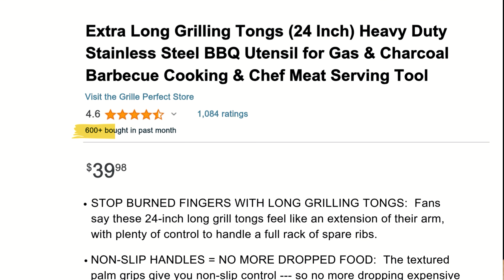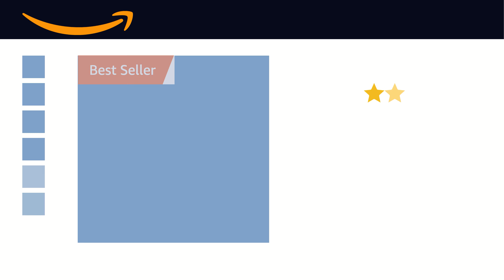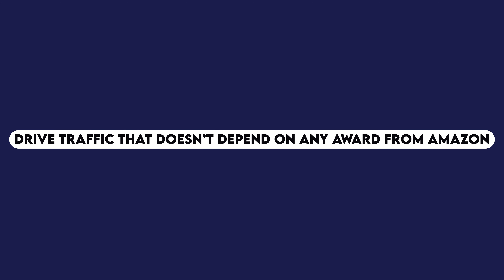What is Amazon's best seller badge? There's a lot of hype around it, and sometimes people say they lost their badge and wonder if they should shut down their listing — no. Some of my clients' best months were when they didn't even have the best sellers badge. The qualification is simply ranking as one of the top selling products in a category or subcategory. I wouldn't put too much weight on it. Instead, here's a hack: learn to drive traffic that doesn't depend on any award from Amazon. I'll share a playlist at the end to show you exactly how to do that.